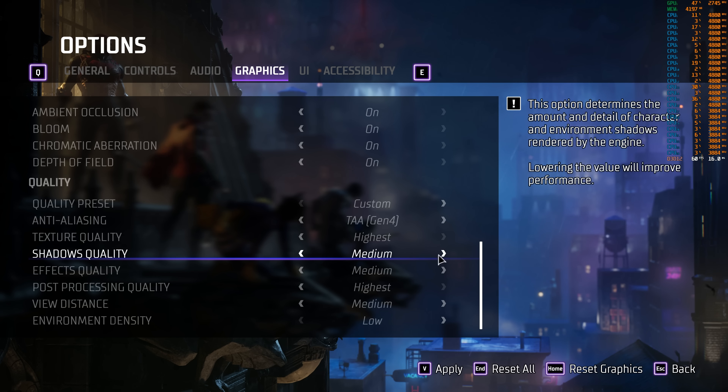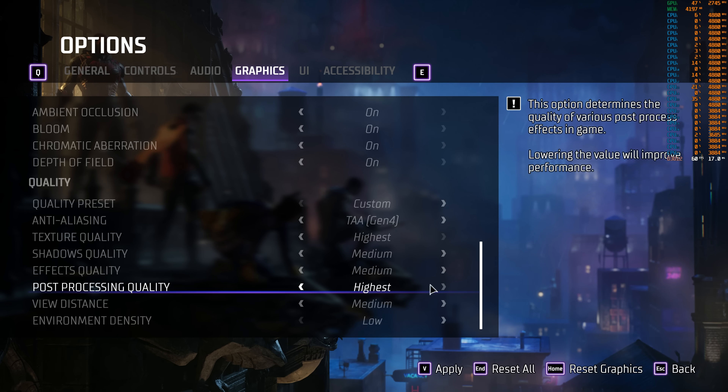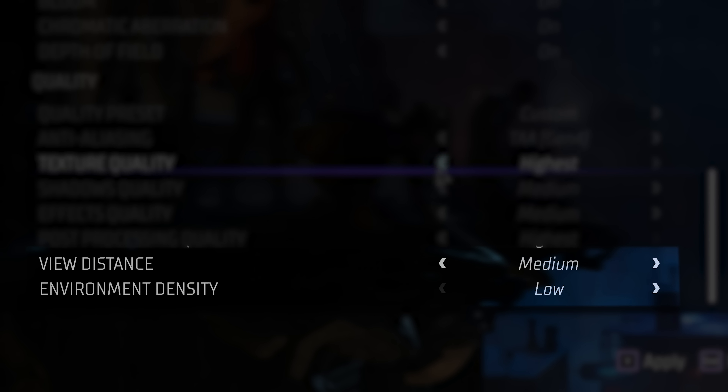The CPU limitation means that most of the settings in the game menu will not help with performance for most users. The CPU is limiting performance, not the GPU, and most of these settings affect GPU performance. So motion blur, shadow resolution, or effects quality are all GPU performance toggles. There are only two traditional settings that affect the CPU's performance: the view distance and the environmental detail settings.